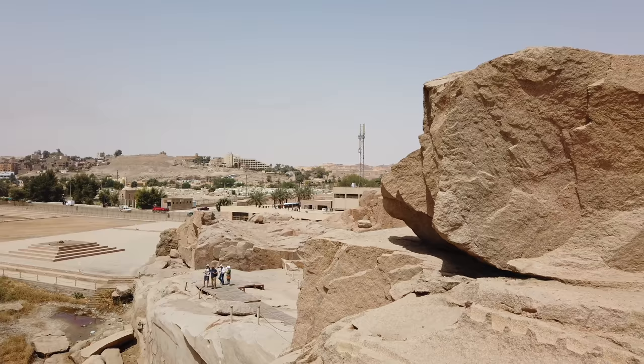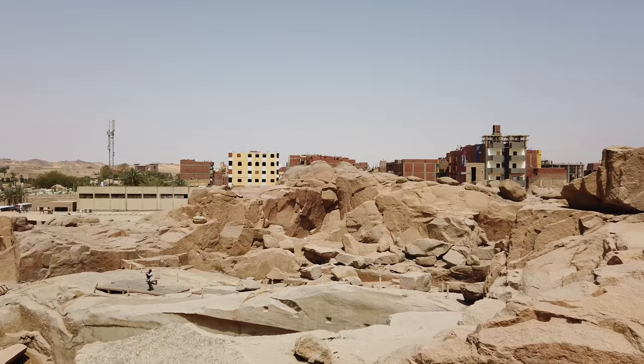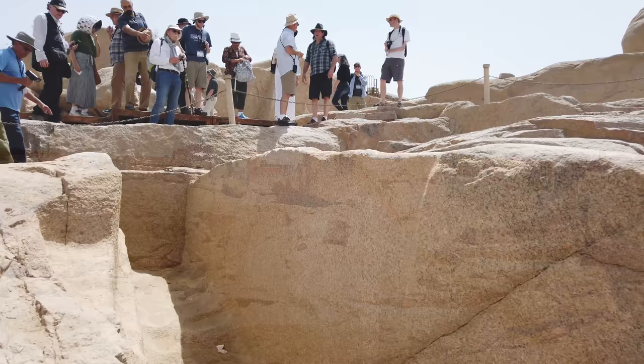This gives you a general view of the quarry. In fact, the entire city of Aswan is a giant granite outcrop. Look at the curious wall in the lower back part of the video clip here — a very straight vertical feature, which is quite curious.